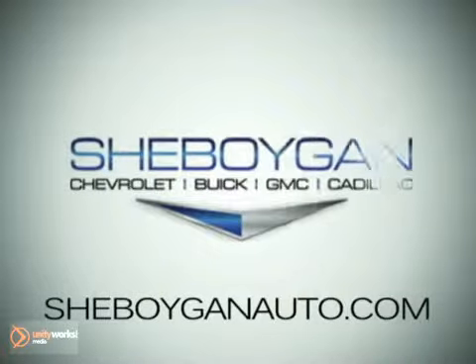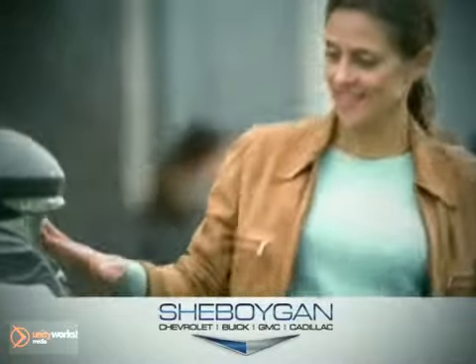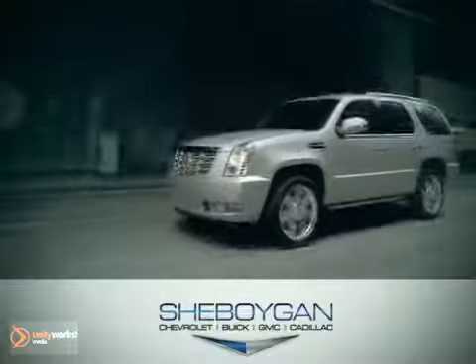At Sheboygan Chevrolet Buick GMC Cadillac, we treat you as friends and family in a stress-free environment. Here's the vehicle for you.